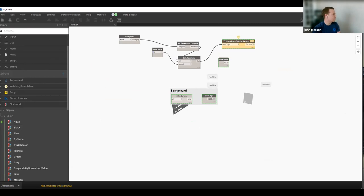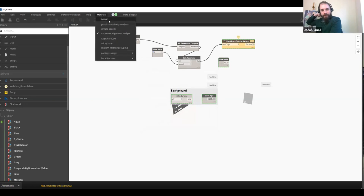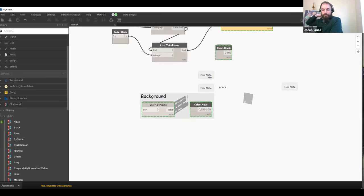John opens it up for questions. A viewer asks whether keyboard shortcuts can be configured — noting that alt+left/right arrow is useful and wondering if WASD could be used instead.